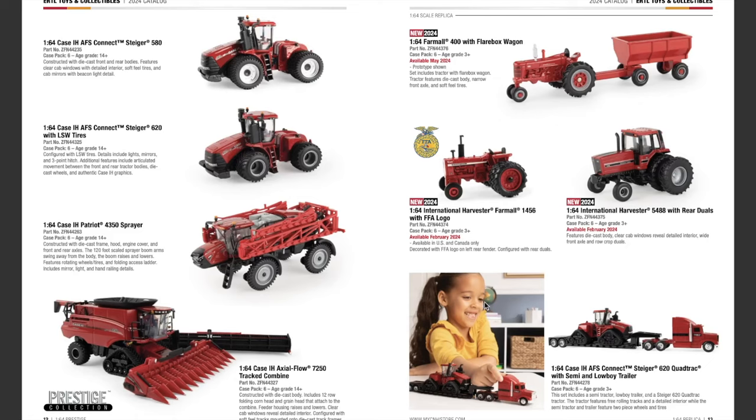That takes us into the 1/64th scale Replica play lineup for Case IH. New for 2024 we've got three new items. First is the Farmall 400 with flare box wagons, available May 2024. The set includes a tractor with flare box wagon; the tractor features die cast body, narrow front axle, and soft feel tires. I like the Farmall 400, though I feel like they added the wagon just to get a bit more money out of you — but I like the tractor at least.